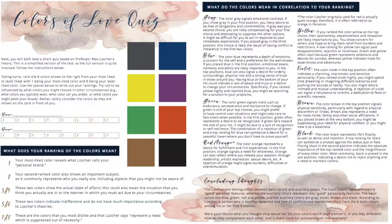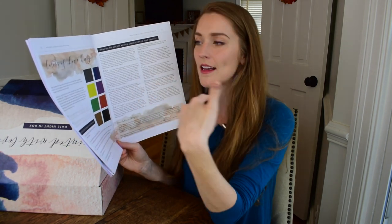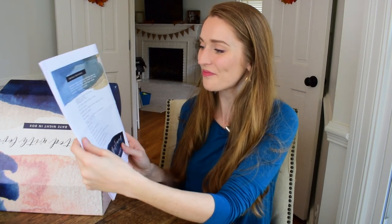Next up is the Colors of Love quiz, based on Professor Max Luscher's theory of color psychology. I actually talked about color psychology in a style video I did before — how colors can reflect your personality. I'm super fascinated by this. I love learning about personality types and psychology, so I can't wait to do this quiz with my husband to maybe learn something new about myself and him. They also included a movie list at the end with many titles I don't recognize and am excited to explore.